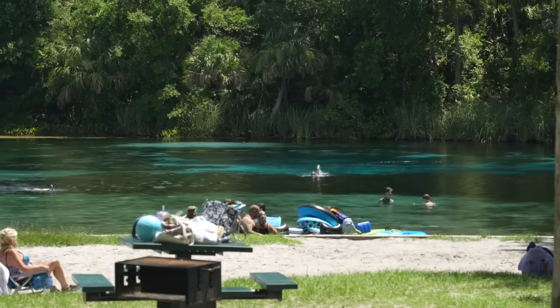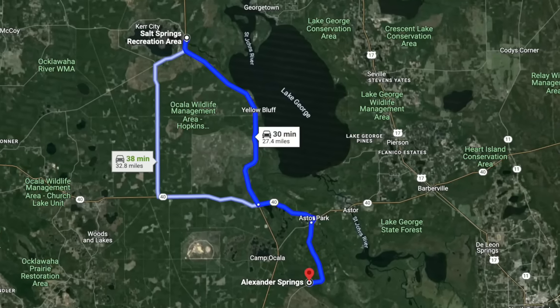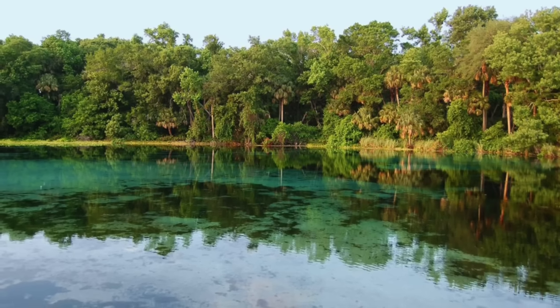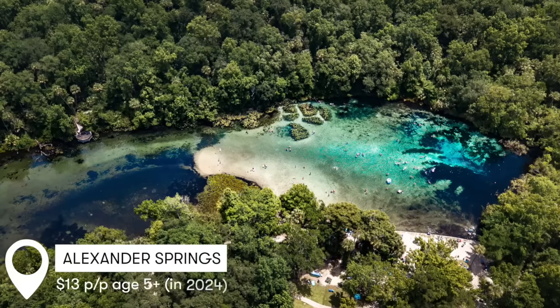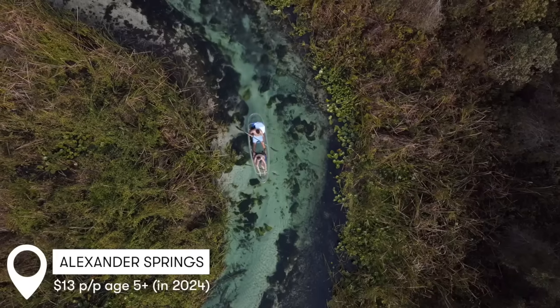We came to Alexander Springs today. It's about a 25-30 minute drive from our campground and this is one of our favorite springs. Dennis grew up coming here playing with his ninja turtles out on the beach and it is such a beautiful one. It has like five different shades of blue — it's unreal. They also have a lot of paddling trails around this area, so if you're looking for a day out on the lake, I highly recommend it.